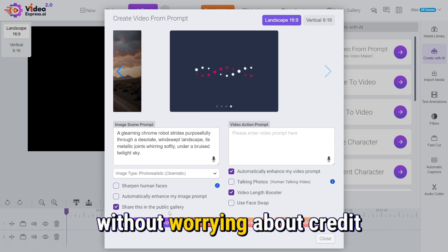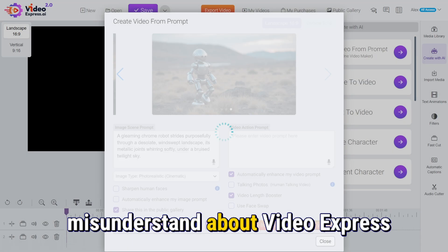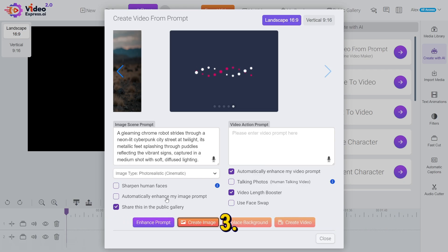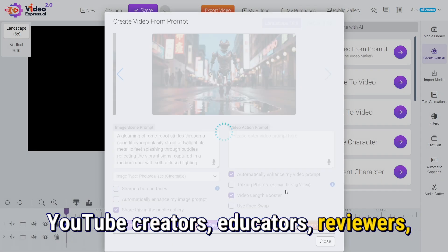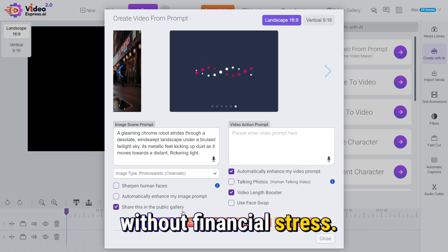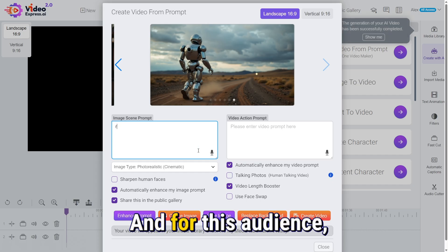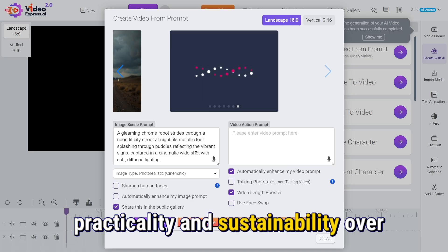One thing many people misunderstand about VideoExpress AI is the purpose behind the product. It's not trying to compete with top-tier, Hollywood-level generation models like Veo3. Instead, it targets marketers, YouTube creators, educators, reviewers, narrators, and entrepreneurs who need consistent video content without financial stress. The platform makes video creation accessible to people who don't have powerful editing machines or huge budgets. For this audience, the value comes not from perfection, but from practicality and sustainability over time.